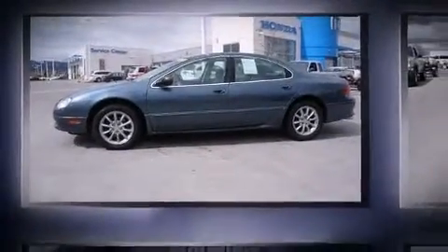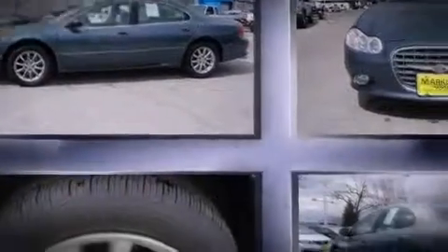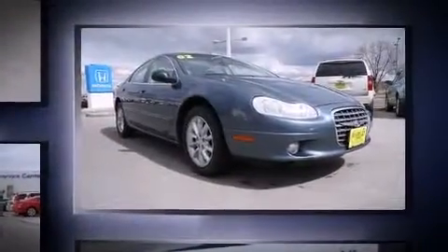Introducing the 2002 Chrysler Concord. This four-door, five-passenger sedan has not yet reached the 100,000 mile mark. It features an automatic transmission, front-wheel drive, and the 3.5-liter six-cylinder engine.